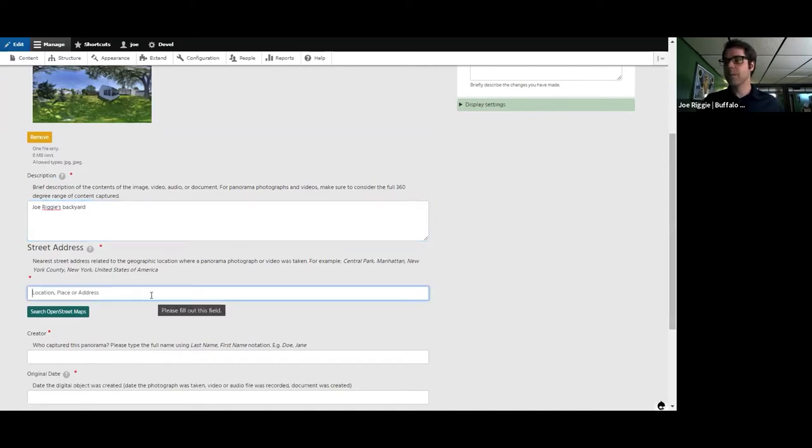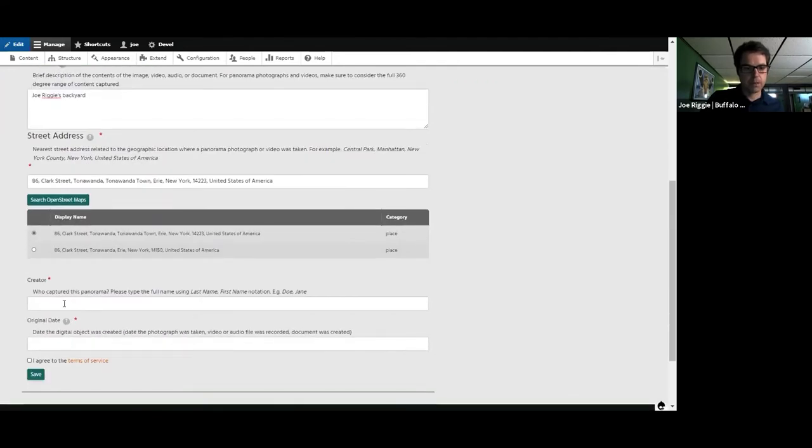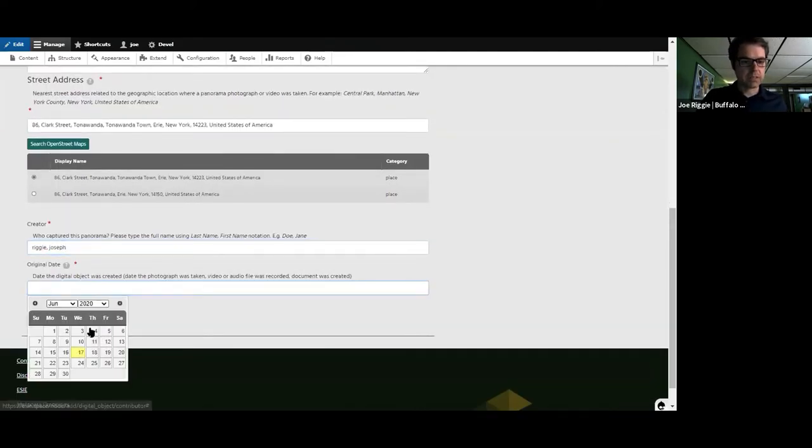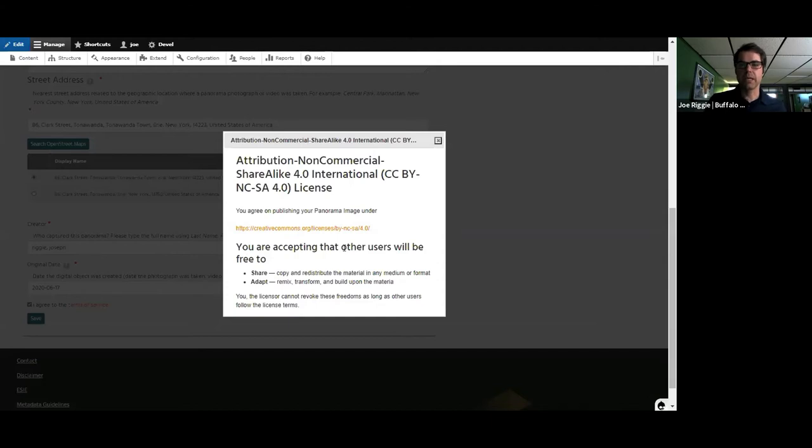I gave it a description and an address. We're using OpenStreetMaps for our mapping, so I'll plug in my address. For the creator field, currently we ask for it in one field, but an upcoming change will break that into multiple first name and last name fields. Then the date the image was taken. And then the terms of service — I want to highlight this: all content is licensed under a Creative Commons Attribution Non-Commercial Share-Alike 4.0 license.